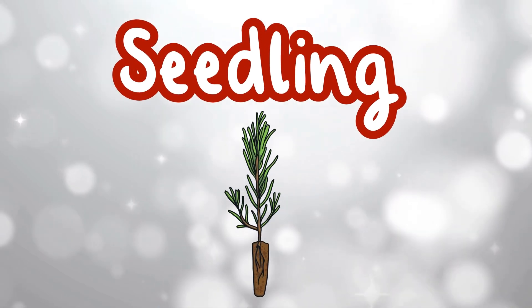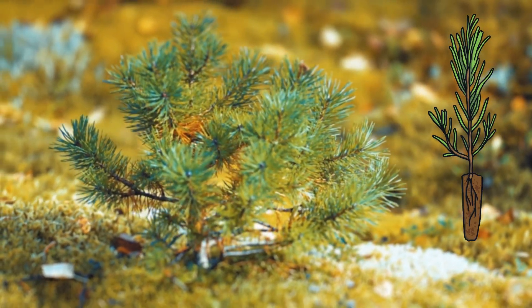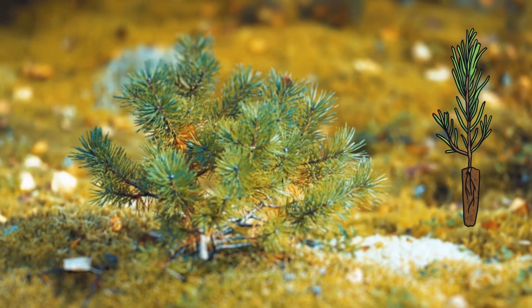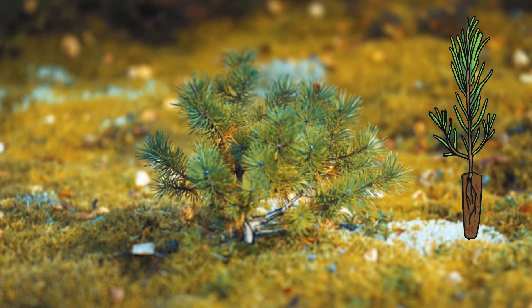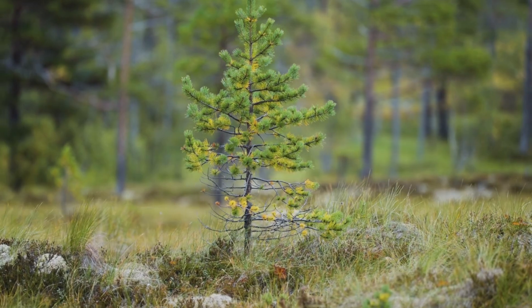Seedling. When the seed finds the perfect spot, with sunlight, soil and rain, it starts to grow roots and a tiny stem. Now it's called a seedling. It's a baby tree and will continue to grow over time.